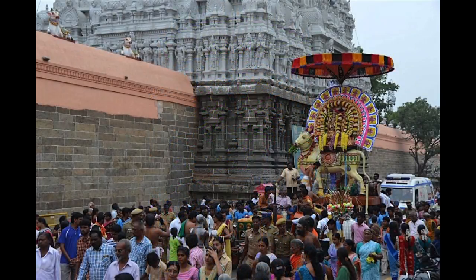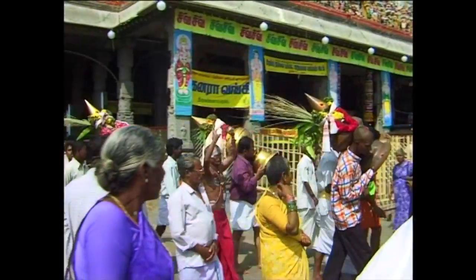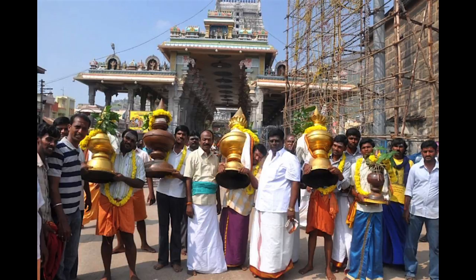As the festival progresses, the size of the vehicles and their ornaments become grander and more elaborate. The fifth day morning procession features Rishabha Vahana, the white bull mount of Shiva, carrying Lord Chandrasekhar and his consort. Also on the fifth day, there is a blessing of the Kalashams, the sacred finials that sit atop the Gopurams.